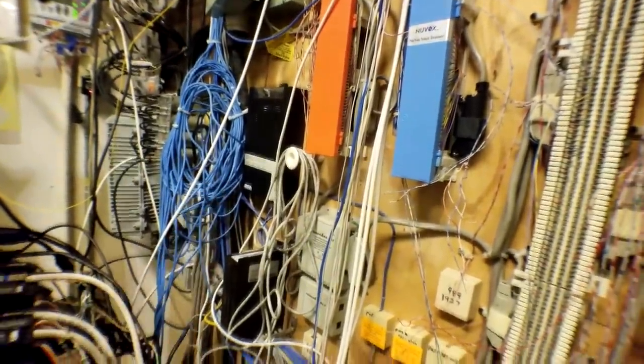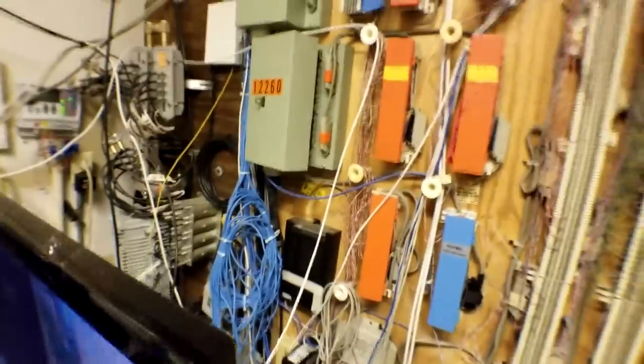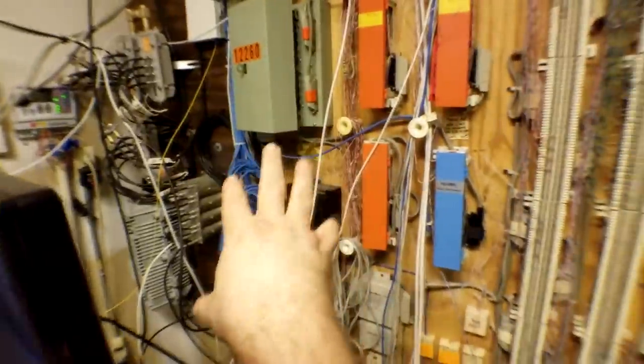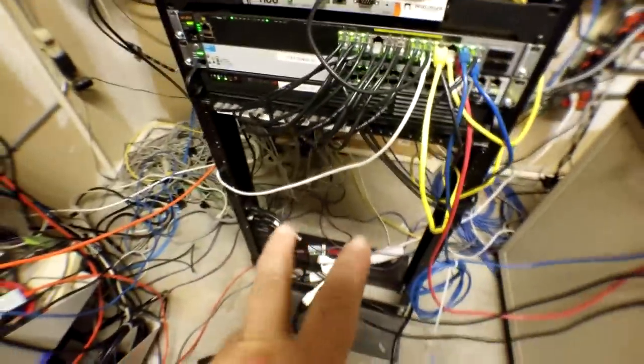A lot of these blue lines are going to get stowed along the side of the wall on J-hooks and J-hangers to get them out of the way. Now technicians will be able to come back here to work on phone terminals or live feeds. New lines coming in from that spot will all be accessible now that the floor is soon to be completely cleared up.